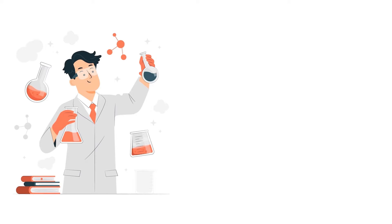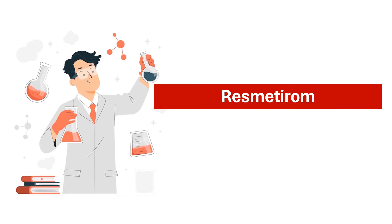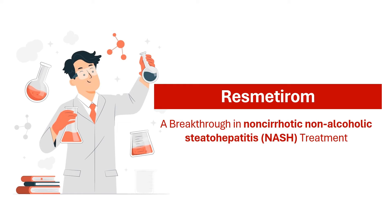In this video, we'll talk about resmederum, a major breakthrough for people struggling with a liver condition called non-cirrhotic, non-alcoholic steatohepatitis, or NASH.